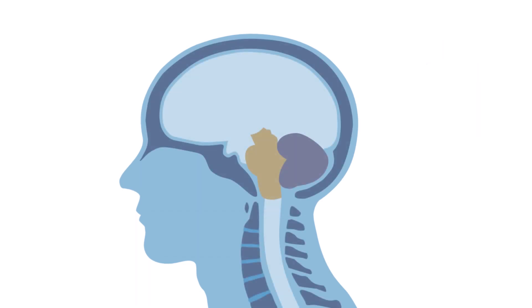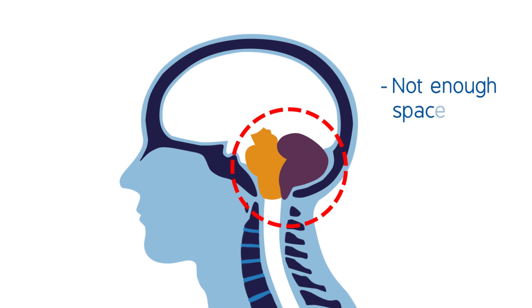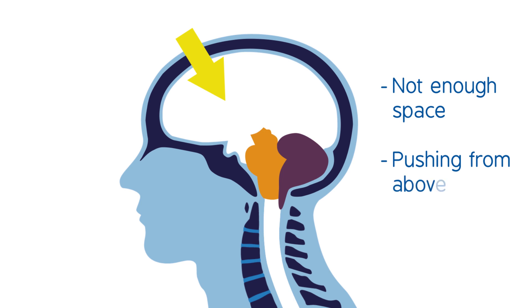A Chiari malformation can occur when the space at the back of the skull is not quite big enough, or when something is pushing on the brain from above or pulling from below.